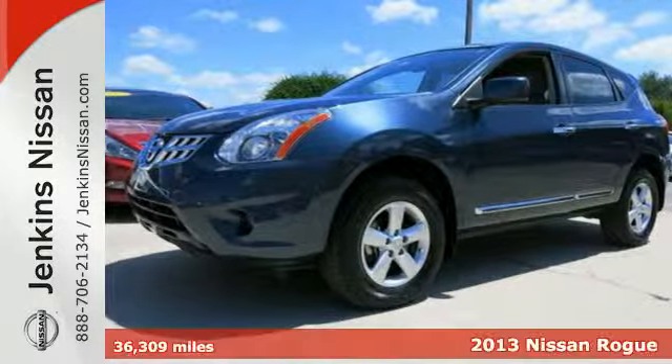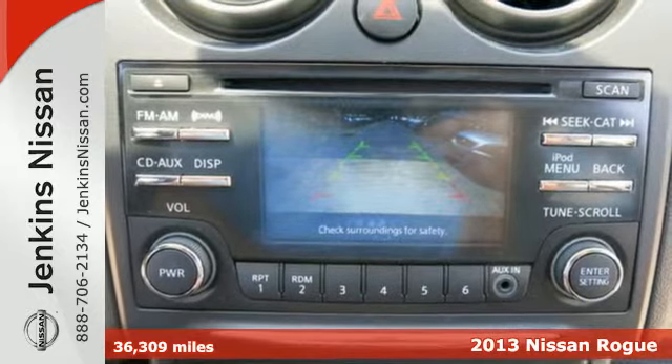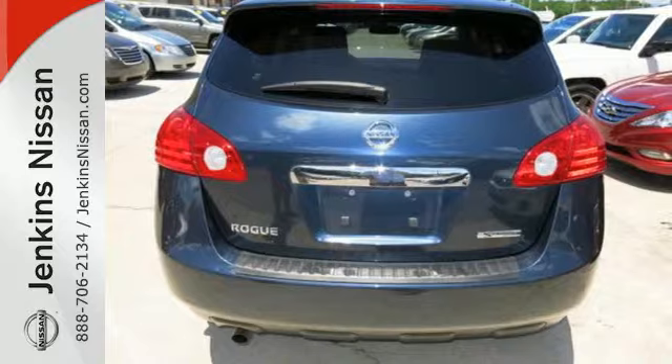It's a 2013 Nissan Rogue. The looks draw you in with its sleek build and sharp details. The abundance of intelligent features designed to maximize space will make you fall in love.